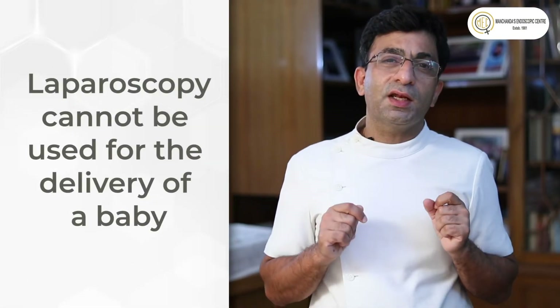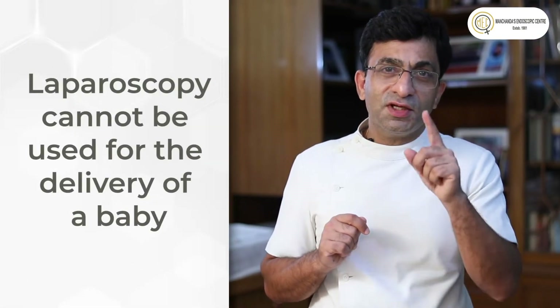Laparoscopy initially came as a diagnostic tool — pehle yeh doorbeen pranali kewal diagnose karne ke liye aayi. Ab usse aage refine karke, instruments jo hamare side par daale jaate hain, unke saath hum operate karke wahi cheez kar sakte hain. Iska ek shortcoming zaroor hai — hum baby nahi nikal sakte abhi. Shayad aage itna advance hoga hamaari yeh pranali ki woh bhi ho payega, magar uske liye hame kaafi wait karna padega.